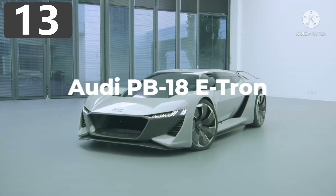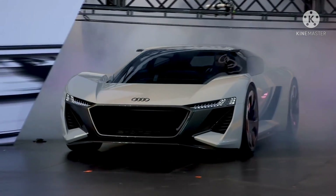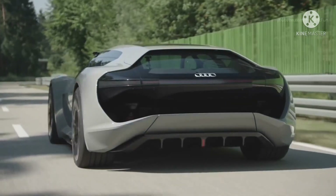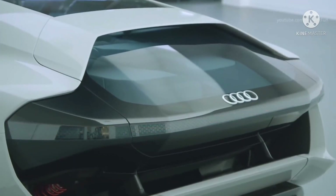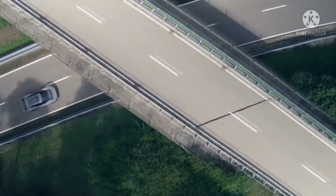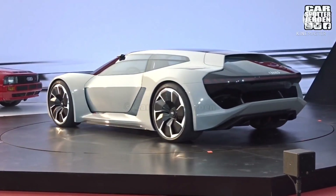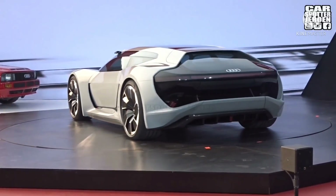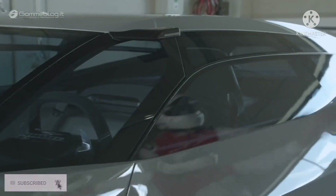Number 13: Audi PB-18 e-tron. Looking like it's taken a trip back from the future, the Audi PB-18 e-tron is Audi's attempt at an electric supercar concept. After being first shown in 2018, they said at least 50 versions of the vehicle would roll off the production line by 2021. It has three electric motors — one attached to the front axle and two on the rear — together generating 661 brake horsepower.